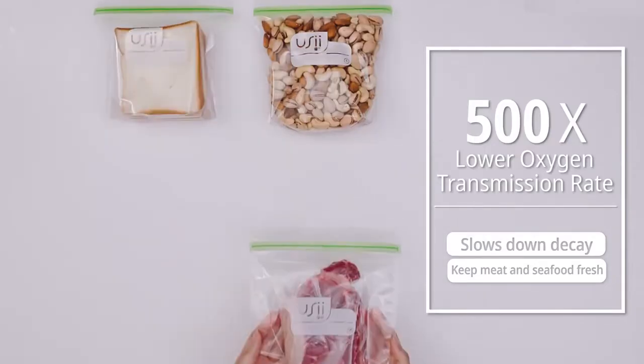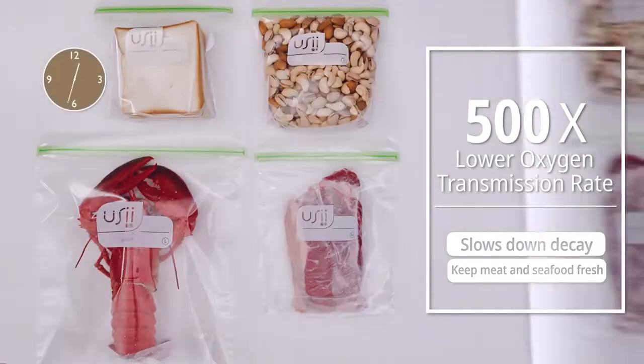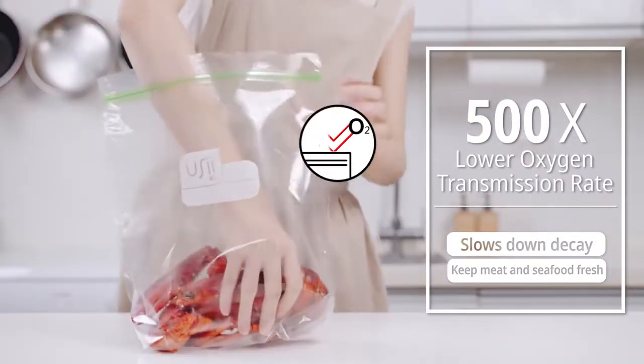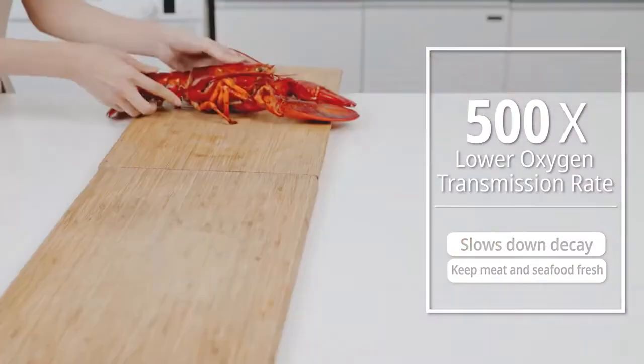UC Oxygen Barrier Bags have 500 times lower oxygen transmission rate, which can preserve the freshness of meat and seafood and postpone decay.